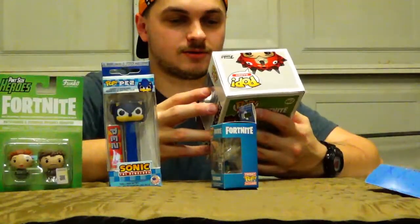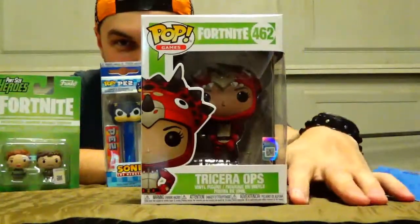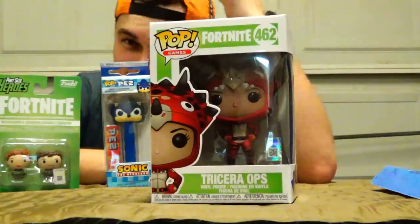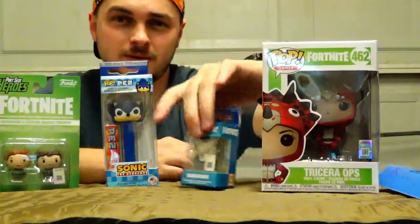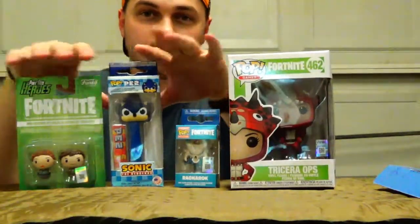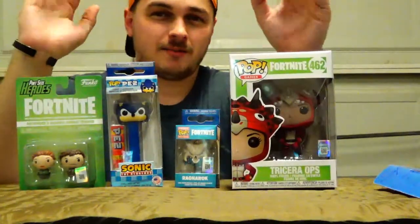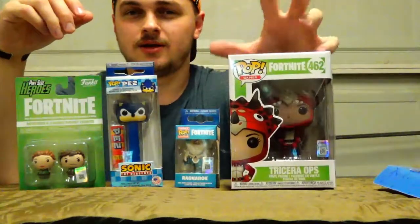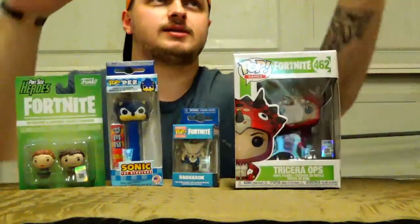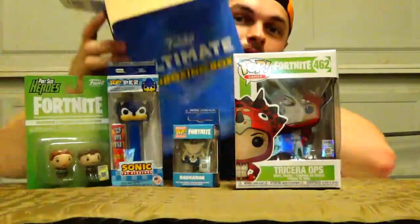Last but not least, we got the big pop — and we got Tricera Hops. It has the Fortnite branding and the official trademark logo. I'm not too familiar with Fortnite skins or Fortnite in general — I played it a little in season four, but that's about it. So there's that. We've got the Pint-Sized Heroes, the Sonic the Hedgehog PEZ, and the Pocket Pop — I really like that one, I'll probably keep it and add it to my collection.